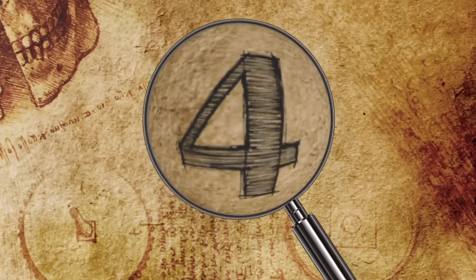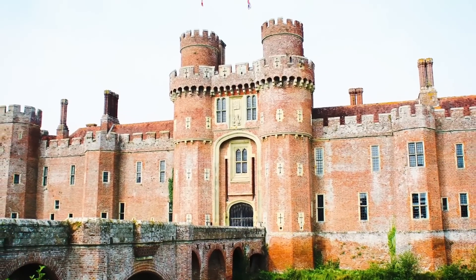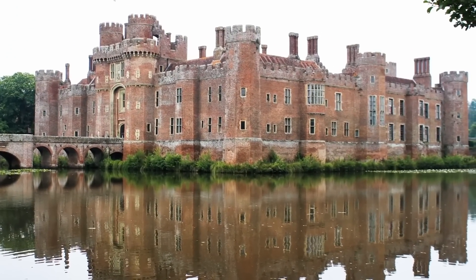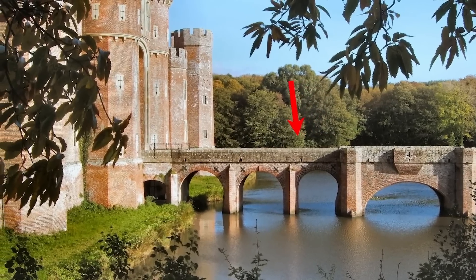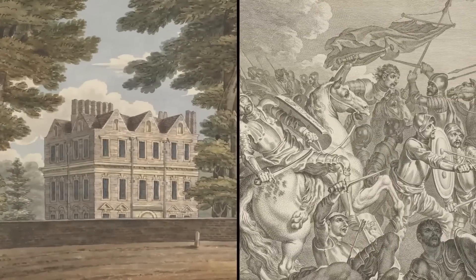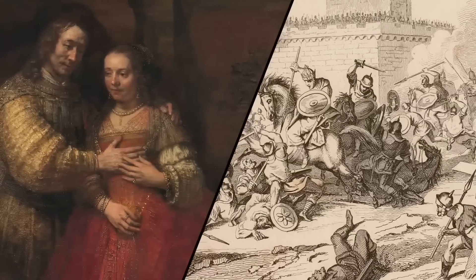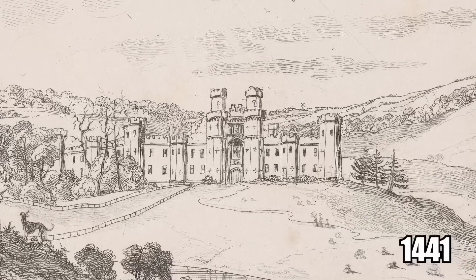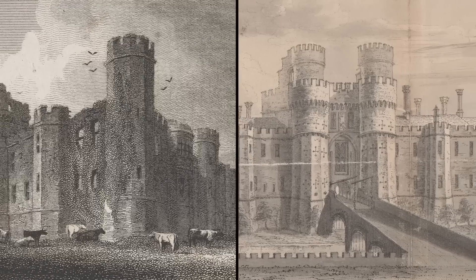Number 4: Hurstmonceaux Castle. Hurstmonceaux Castle can be found in East Sussex. It's an absolutely perfect example of a fairy tale castle — one of the oldest brick buildings in England, made entirely from brick and sitting in the middle of a huge moat. The only way to reach the castle gates is by going over the stone bridge across the water. During the Norman conquest of England in the 11th century, a manor house stood at the site of the castle. After the Normans invaded and took control of England, the lady of the house married one of their noblemen. The manor was made into a castle around 1441, and it was extremely impressive when first built, but quickly fell into disrepair.